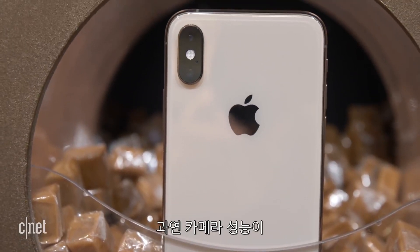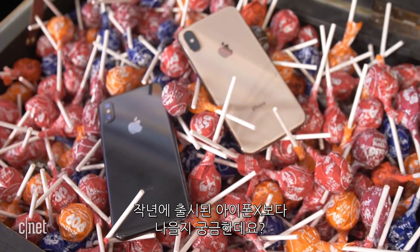The iPhone XS is here, but is the camera that much better than last year's iPhone X?